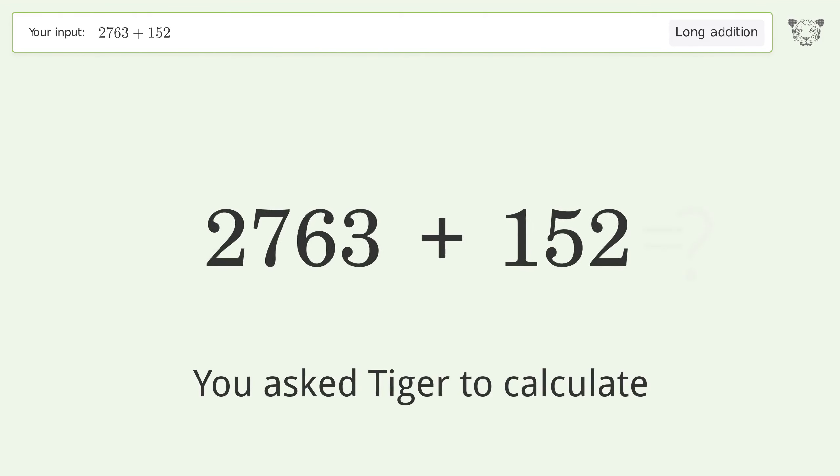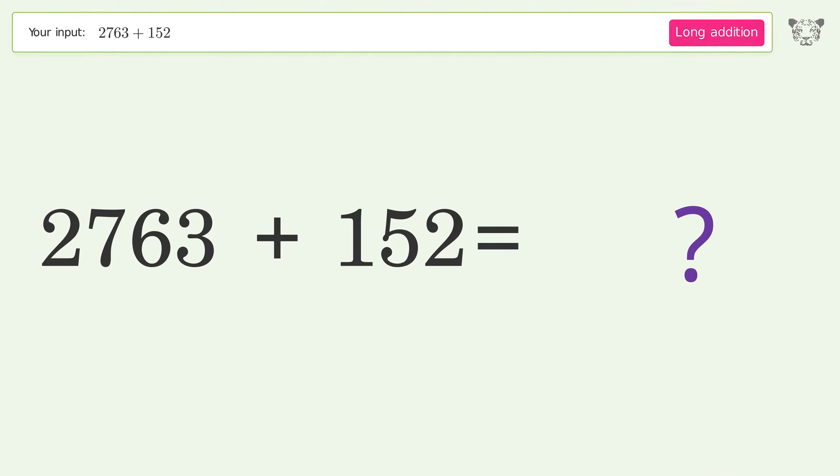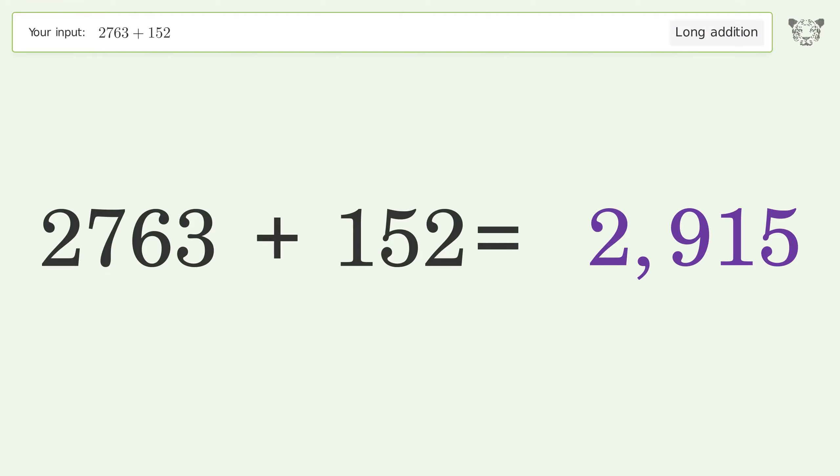You asked Tiger to calculate. This deals with long addition. The final result is 2915.